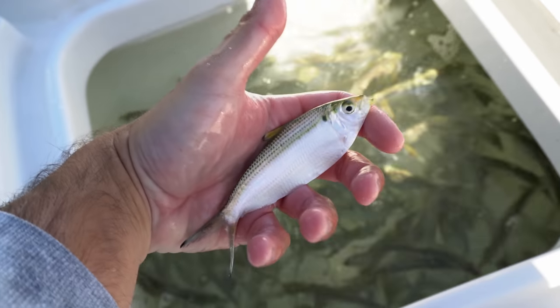Just loaded up the live well with about four or five dozen good-sized threadfin herring, all about three to six inches long — really perfect size baits for inshore fishing around here. The snook, redfish, and even trout will love them. Thinking about pitching them around some docks and mangrove shorelines with the tide coming up. Thread fins are great baits especially when they get to about this size — they're a lot hardier than when they're smaller. It's almost 11 a.m. now.